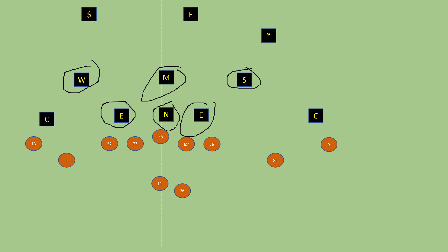You'd love to run an RPO with a slant, but Baylor, along with Iowa State, are going to play inside leverage. Baylor is really going to press those wide receivers. They're going to have a hard time running a slant. So how are we going to fix that?